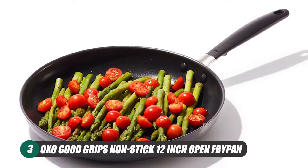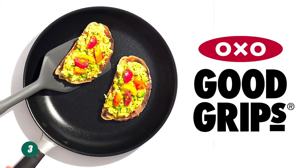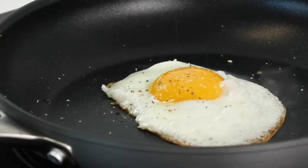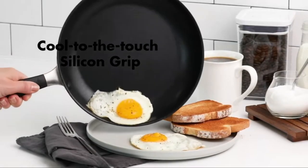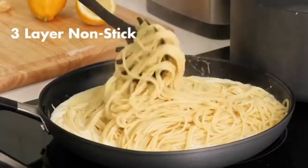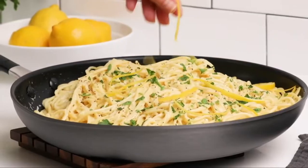Next up on our list is the OXO Good Grips Nonstick 12-Inch Open Fry Pan. This pan is nonstick and 12 inches, and comes with a lot of features that make your cooking experience as easy as possible. An ergonomic design on the handle with a cool-to-the-touch silicone grip makes handling this pan easy and you always feel in control. This pan comes with a three-layer coating on its surface, which helps improve the performance of the pan, so you won't have to use nearly as much oil as you're used to.